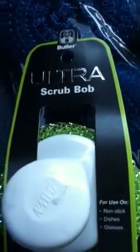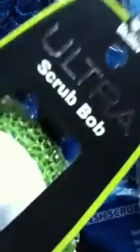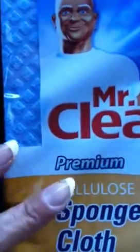This here is called the Butler — it's an ultra scrub bob. After the instant discount it's 29 cents. These Dawn scrubbers, poly mesh scrubbers, come up to 49 cents. The Mr. Clean premium reusable wipes come out to 29 cents and it is a six-pack. The other ones also in this deal are biodegradable — two cloths, one multi-purpose and one sponge cloth — and these are also 29 cents after your instant three dollars off.